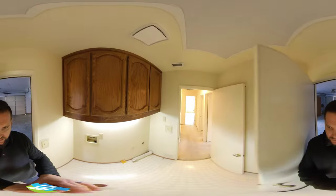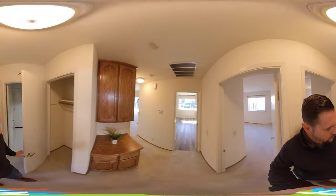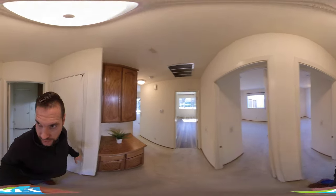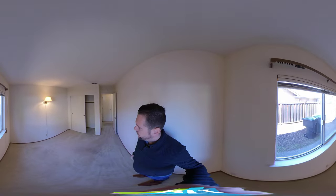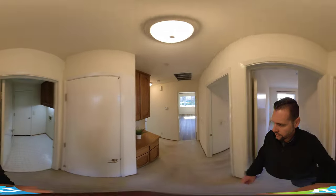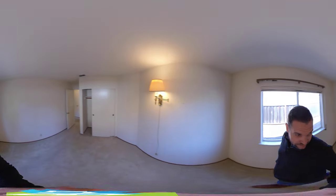Let's head back into the house. We have a closet and some storage, and two bedrooms. There's a closet in the first bedroom, and then we head to the other bedroom. These bedrooms are pretty much identical in size.